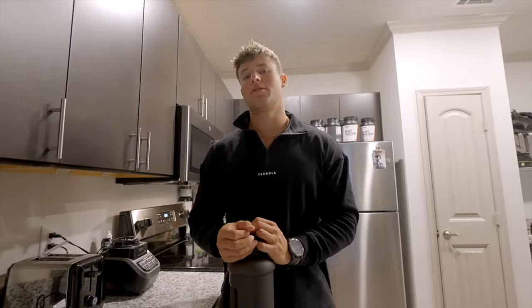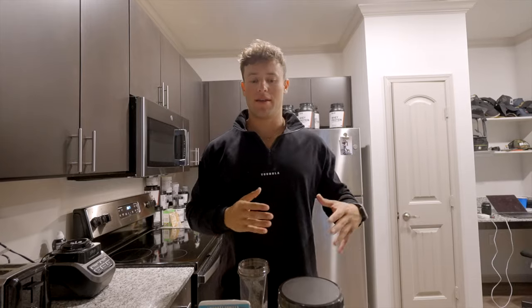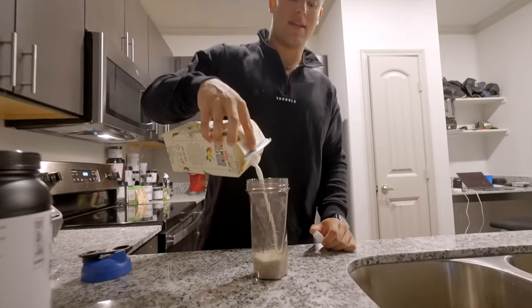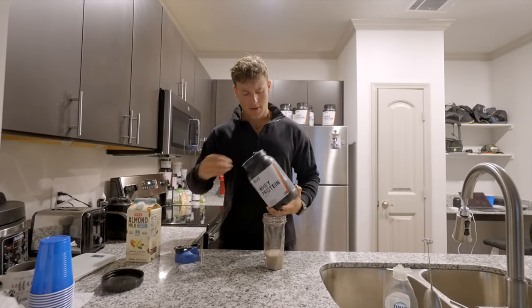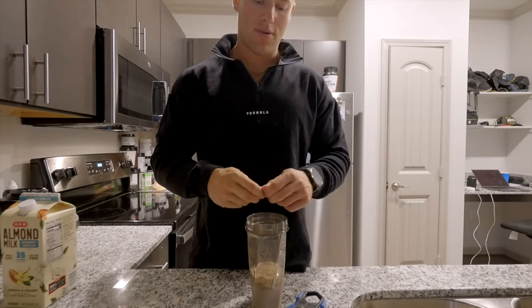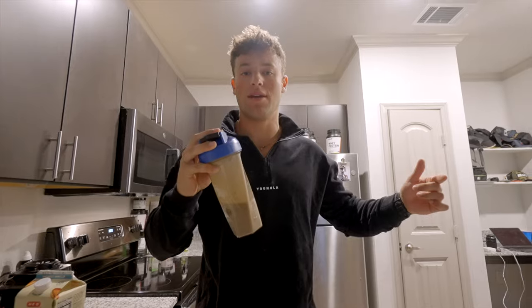Next we're going to make our protein coffee. I pick up the coffee after I make this, but before I leave the house I always get my coffee at Starbucks or sometimes make it here. I take some almond milk - six to eight ounces - and then one heaping scoop of cinnamon roll protein, which goes best with coffee. I add one stevia and take this blender bottle with me when I go get coffee. This is the only thing I consume until 12 or 1 PM, so I use this as a protein fast.